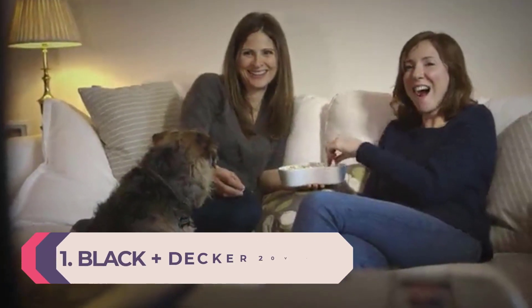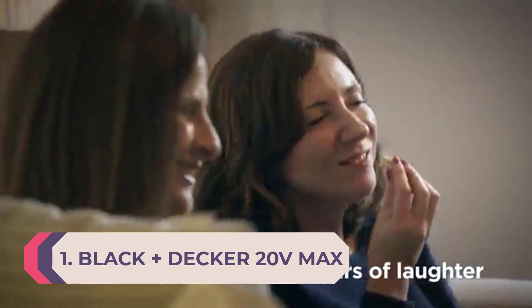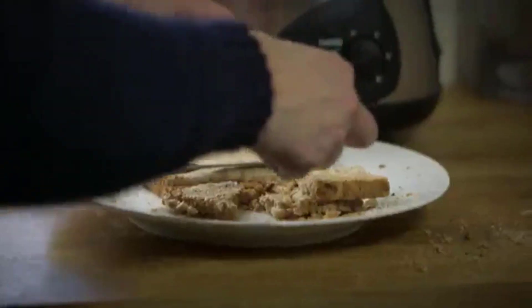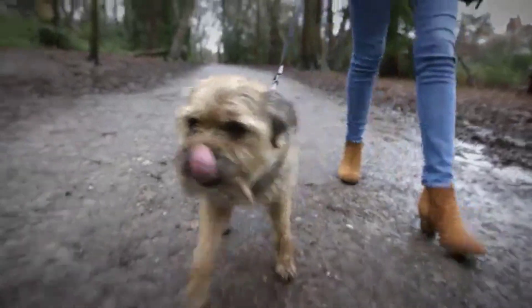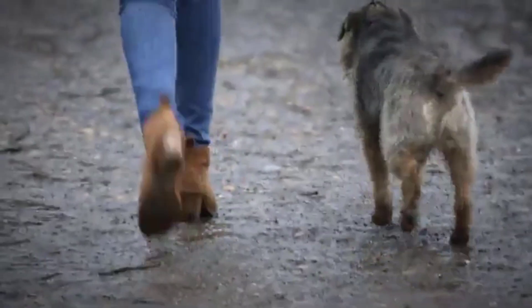Number 1: Black+Decker 20V Max Lithium Pivot Vac — Best Handheld Vacuum Overall. Of course, you want the best of the best, and when it comes to handheld vacuums, Black+Decker has made a name for itself for delivering powerful, compact vacuums. Even better, you don't have to shell out hundreds of dollars for a quality device. The 20V Lithium-Ion design is one of the most powerful you will see on a handheld vacuum when it comes to suction power.